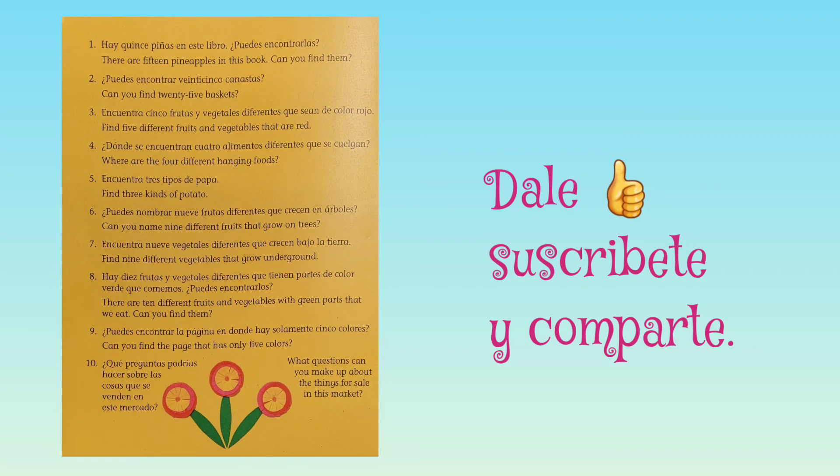Number 7: Find nine different vegetables that grow on the ground. Number 8: There are 10 different fruits and vegetables with green parts that we eat. Can you find them? Number 9: Can you find a page that has only five colors? Number 10: What questions can you make up about the things for sale in this market?